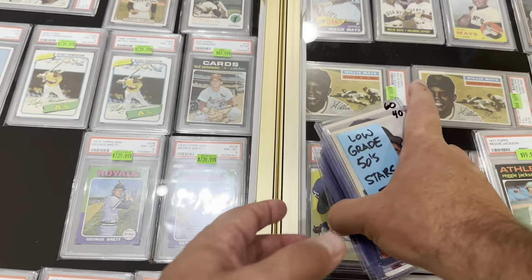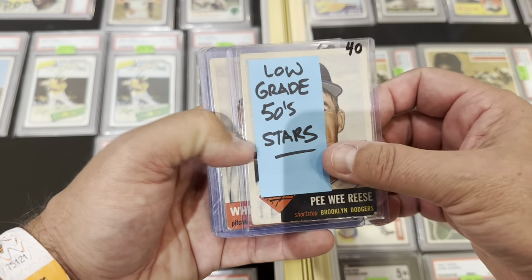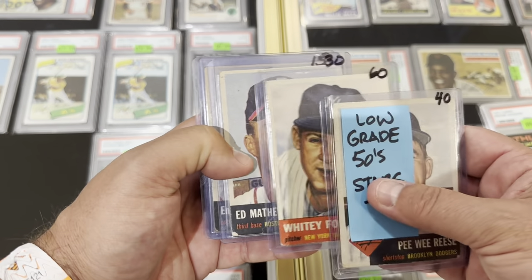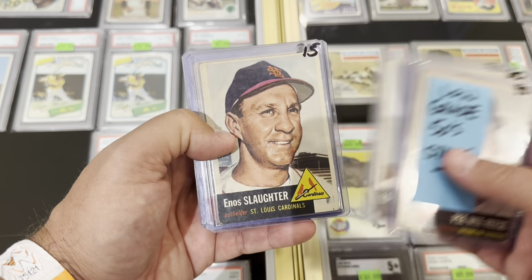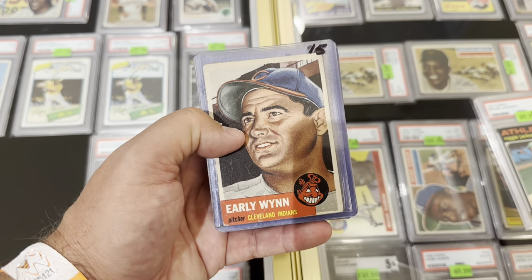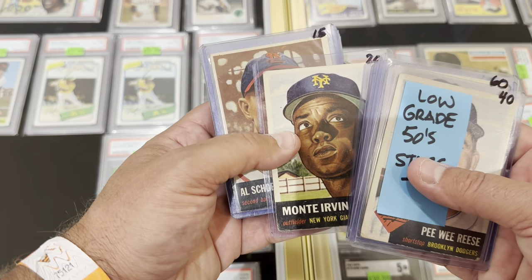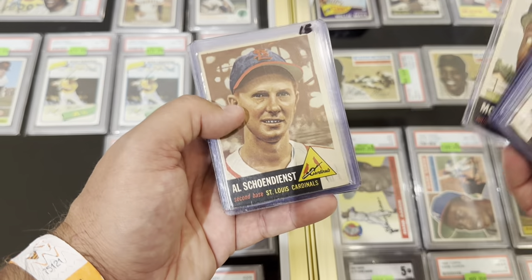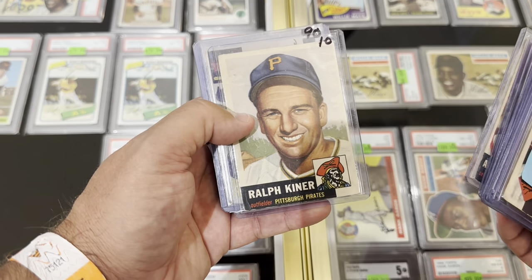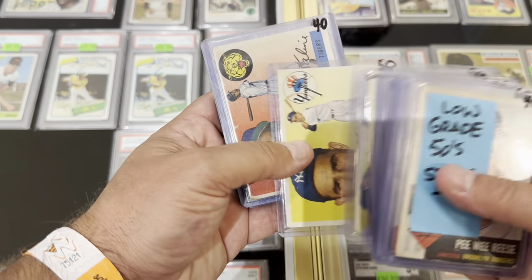Both second-year Nolan Ryans are pretty well-centered — it's a tough card to find centered. They're both fours and he's asking $280, which is certainly reasonable. I'm looking these over but I'm just getting started. Whenever I find Craig's table I spend some time here. He had some low-grade '53s — I love that Eddie Matthews. There's the Feller, I picked one of those up a couple of weeks ago.